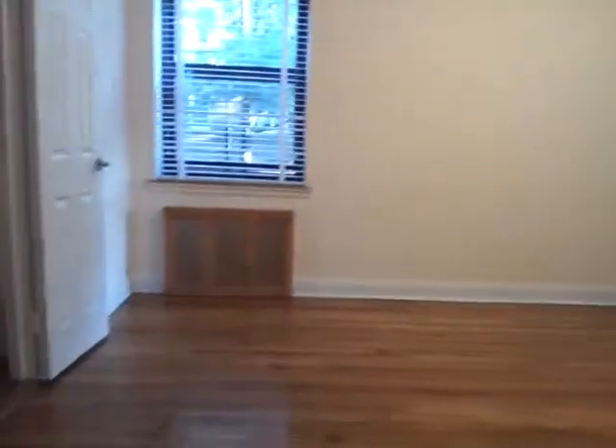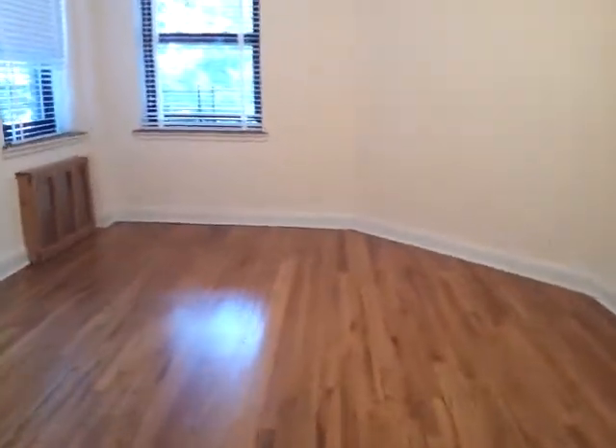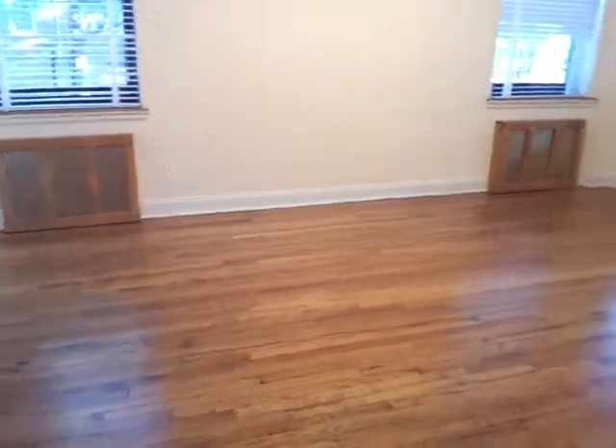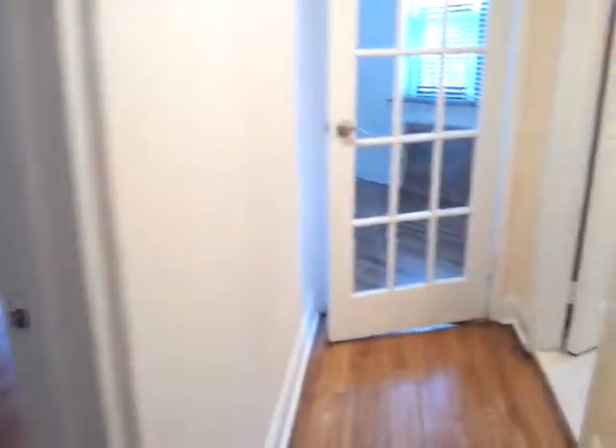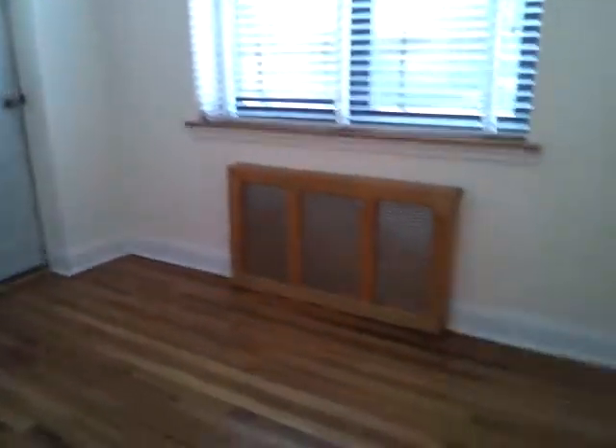On the left is the third bedroom — a large bedroom with its own closet and three windows. And this is the half bedroom, which can be used as a little office space.